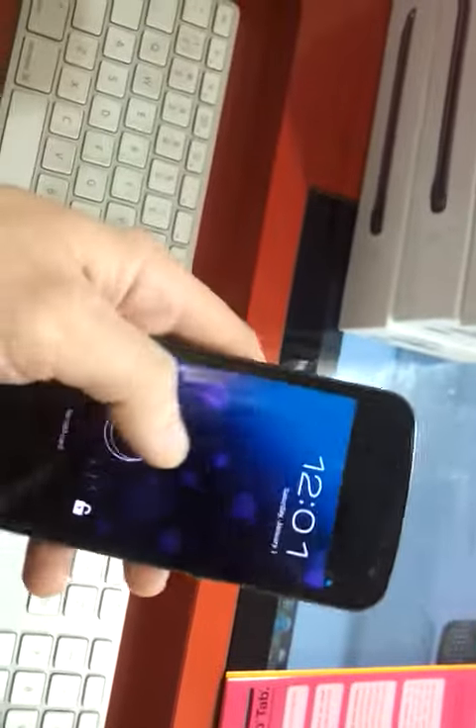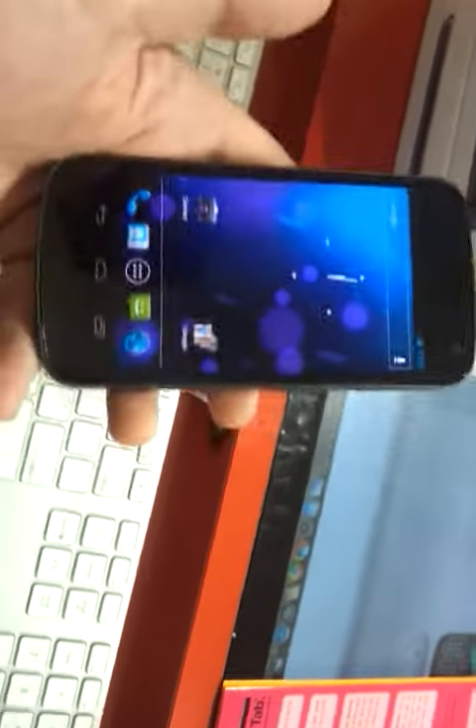So this is the Galaxy Nexus, and it's really weird. Turn it on like this. Yeah, this way. Okay, then the other way must be for the camera.